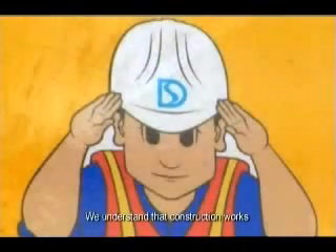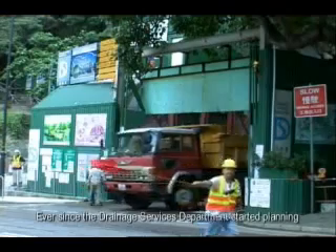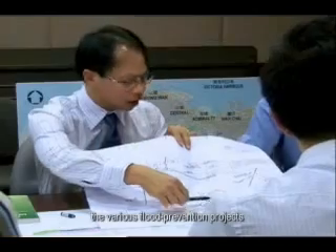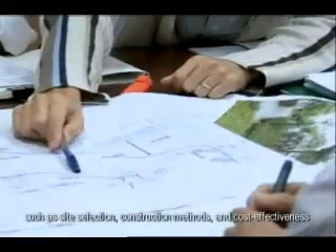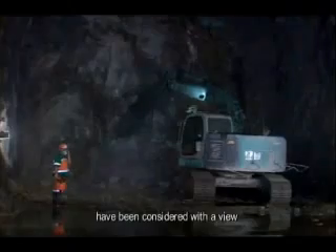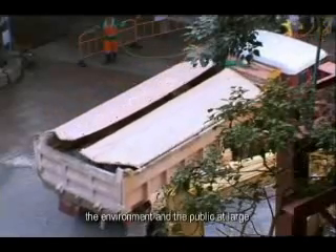We understand that construction works may cause some inconveniences to the public. Ever since the Drainage Services Department started planning the various flood prevention projects, different aspects of the works — such as site selection, construction methods, and cost-effectiveness — have been considered with a view to minimizing disturbances to traffic, the environment, and the public at large.